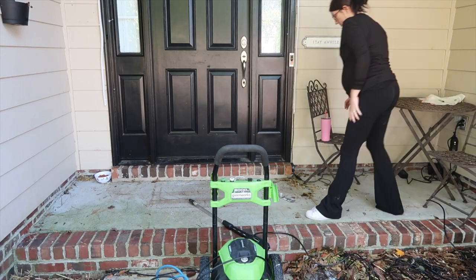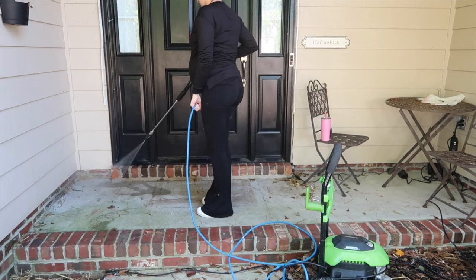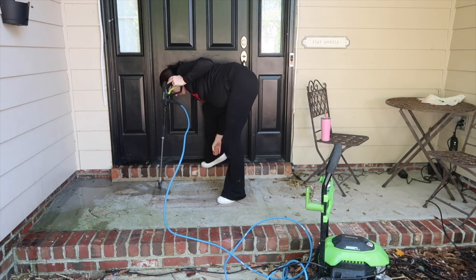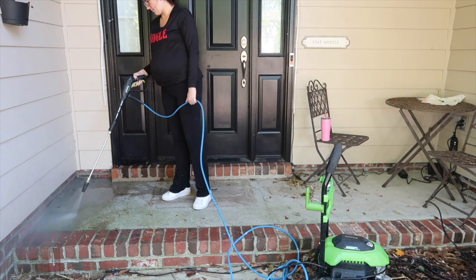As always, I will be pressure washing before I start decorating — you just have to do it, especially this time of year when there's tons of leaves and pine straw everywhere. Thank you, North Carolina — it's still been in the 70s and 80s some days, but the trees do not care. They shook off all their leaves at the right time this year and they're all over my porch.